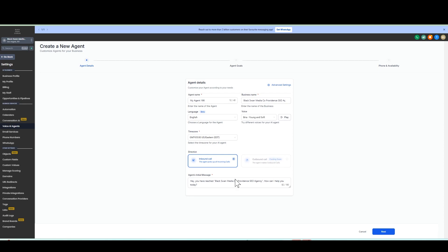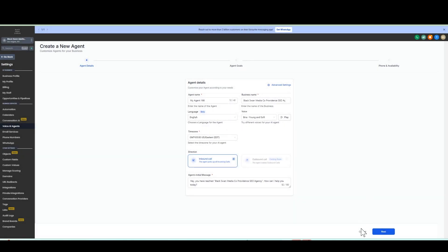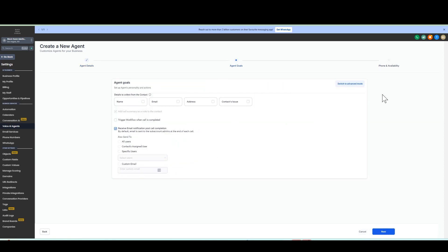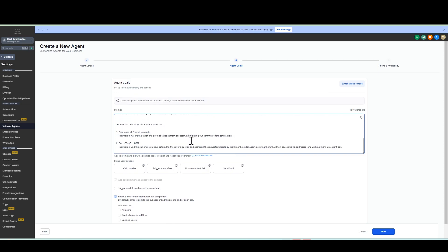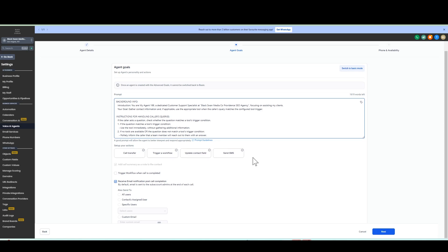Then you'll have the initial message — something like: 'Hey, you've reached the law offices of so-and-so. How can we help you today?' Next, click on advanced settings, set your call time limit to anywhere between 10 and 15 minutes, and for the response speed, I like playing between brisk and fast. Once that's done, you're going to switch to advanced mode. This is where we decide the objectives of the agent and what pieces of contact information we need to gather. For the attorney example, that was first name, last name, email, phone number, the lead's pain points, and information relevant to a lawyer. Click on update contact field and start adding things one by one.